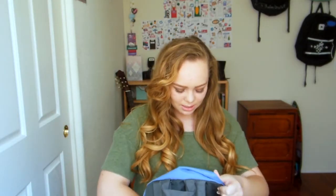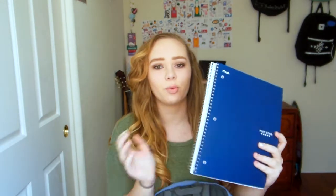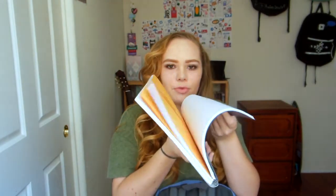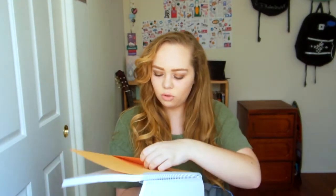Next is the Five Star three-subject notebook in a navy color. Three subjects, plain and simple — college rule, with little folders before each subject section.